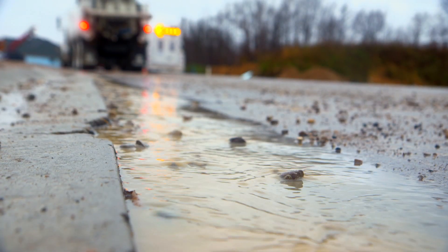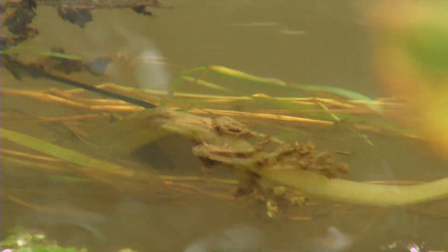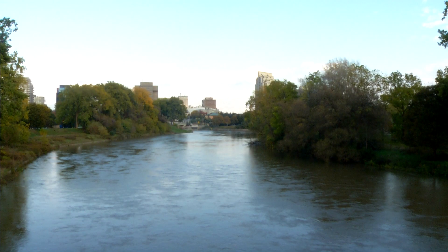Because the only things that are supposed to be going into our storm sewers are rainwater and melted snow. All of that water flows directly into our creeks, rivers, and lakes. Anything else that goes down the sewers — like oil, metals, spills, and other stuff — is bad news.